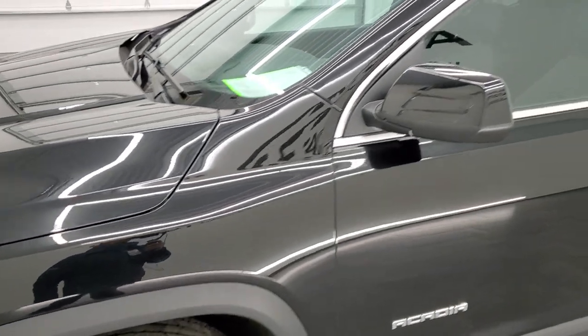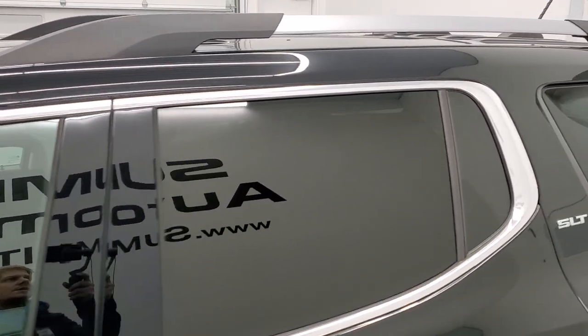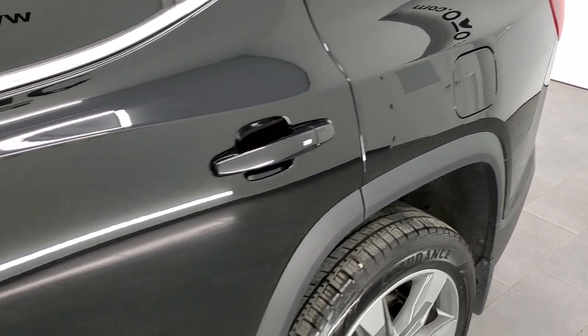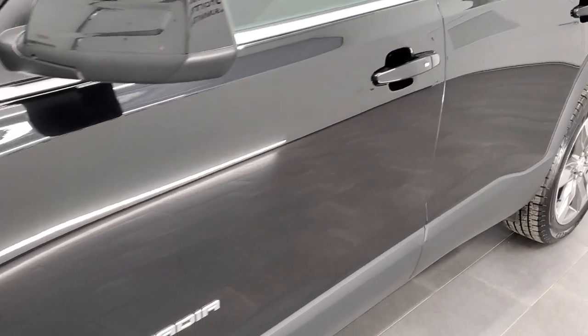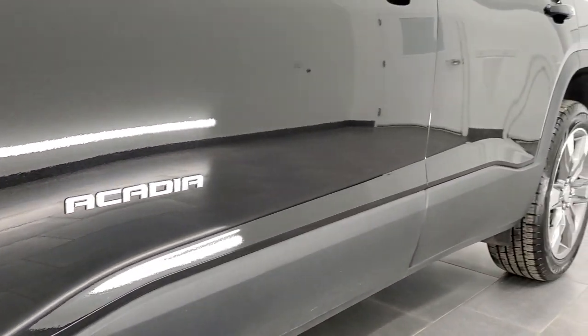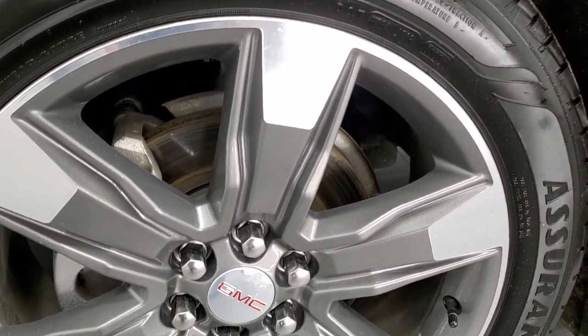Ebony twilight metallic is the color, and we shoot all of our videos in 1080p, 60 frames per second. So if you have HD capabilities on your computer, tablet, smartphone, or television, I highly recommend turning them on right now because it is your best way to check out the quality, condition, and options of the vehicle before seeing it in person. If you like the video and how we do things here at Summit Auto, there's a subscribe button in the upper right-hand part of the screen to our YouTube channel. Click that and then click the bell notifications and you'll get updates every time we do videos here at Summit Automotive.